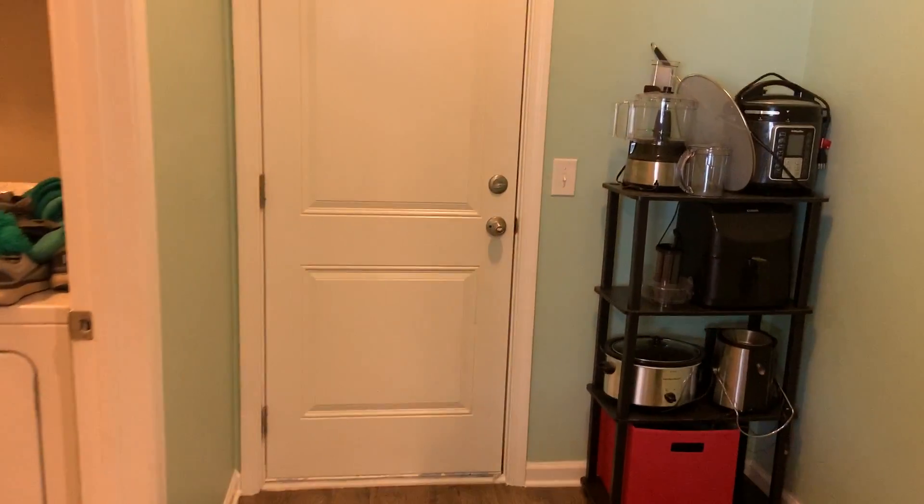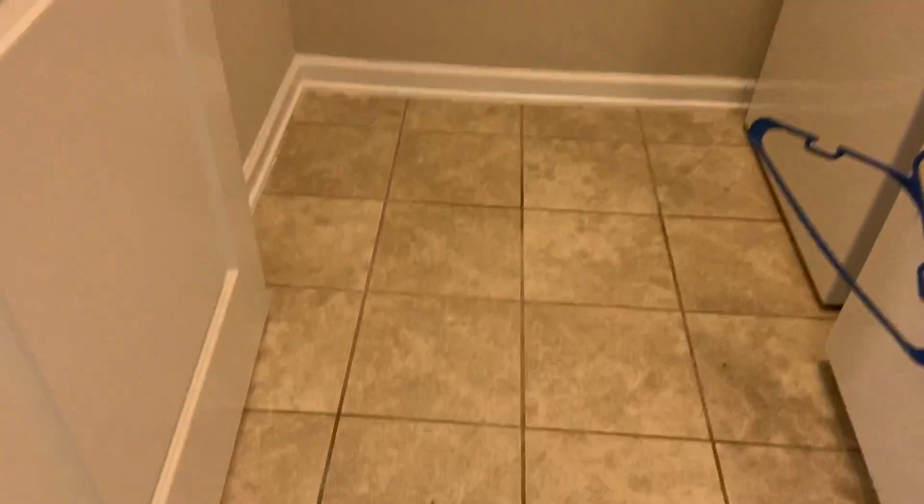Over here we have kind of a mudroom, a little extra storage area and laundry with tile floors. And here's the garage. There's another little storage area over there but I can't get over there right now.